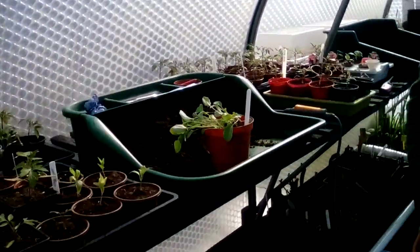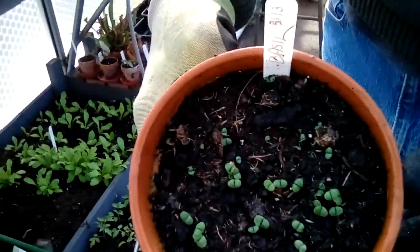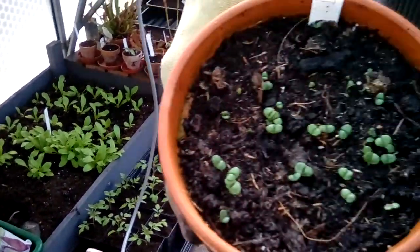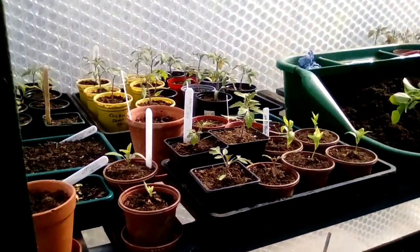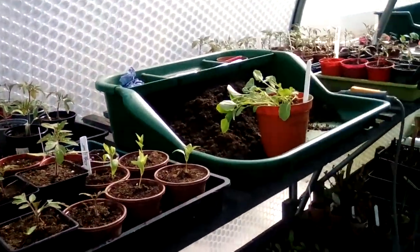Let me see your basil. Can we see it? Oh, tiny — but yeah, there it is! Massive! We'll be making pesto tomorrow.